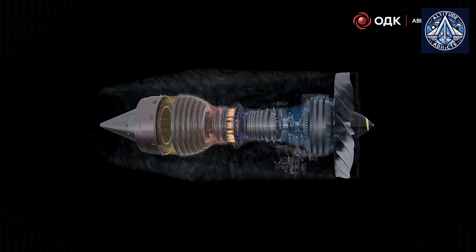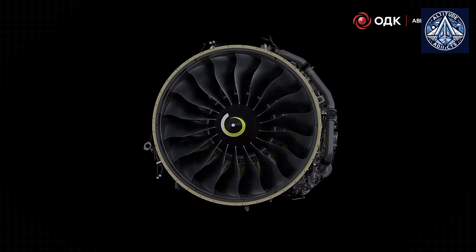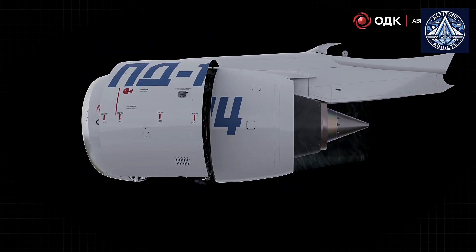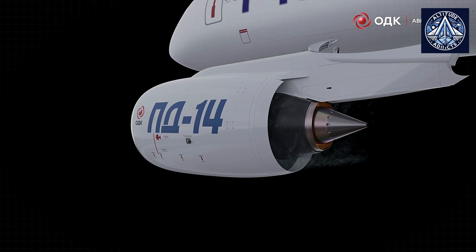Do you think the PD-14 will be competitive in the international engine market with such low efficiency in turbine blade manufacturing? Let us know in the comments. Please like and share our videos and subscribe to our channel.